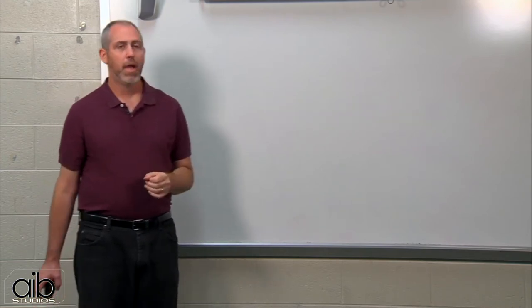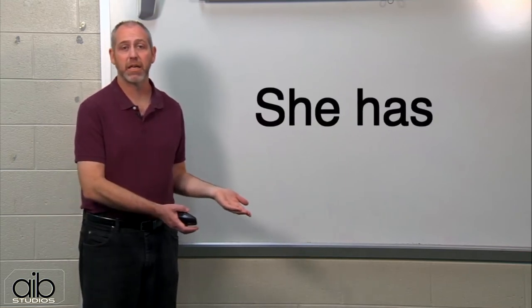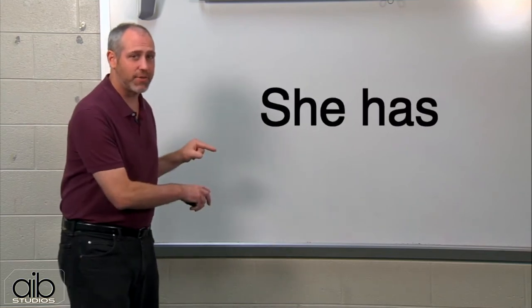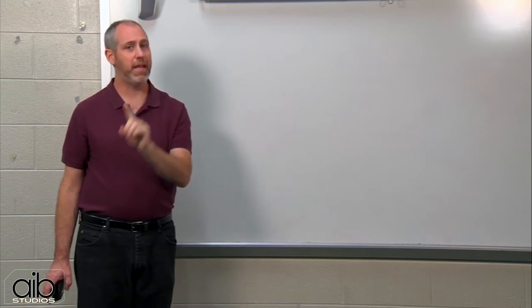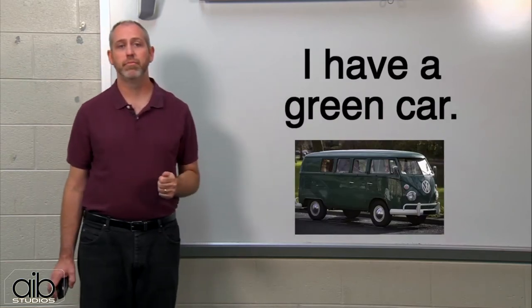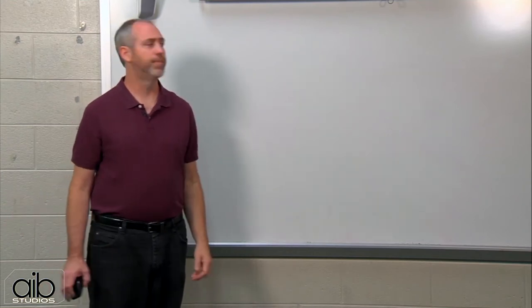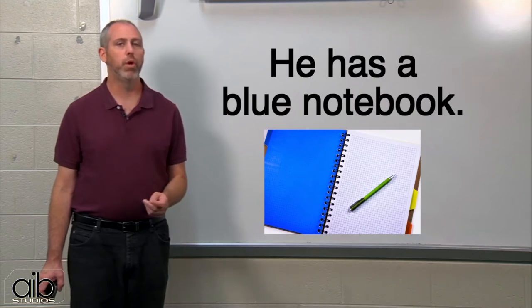To have: I have, she has, you have, we have, they have, she has, and he has. Only two are different — have, but he has, she has. I have a green car. They have a big house. He has a blue notebook.